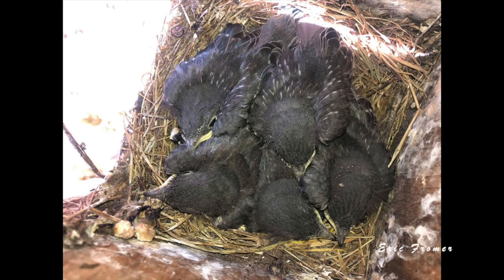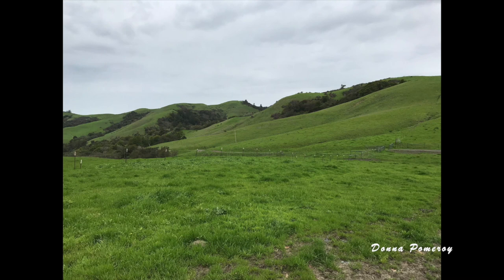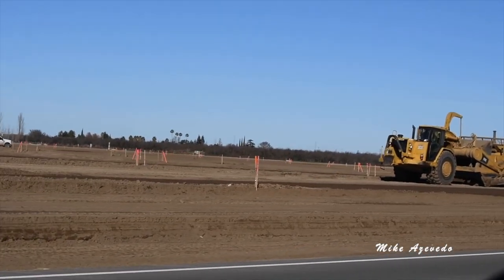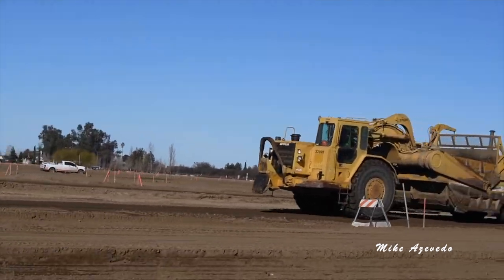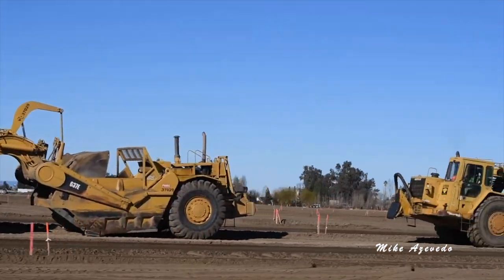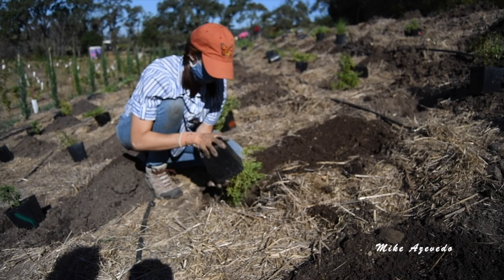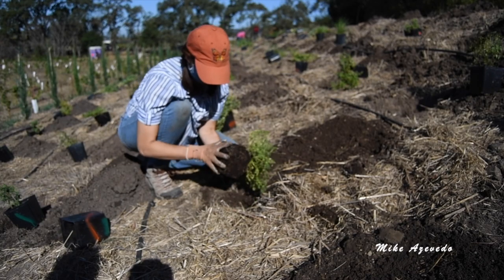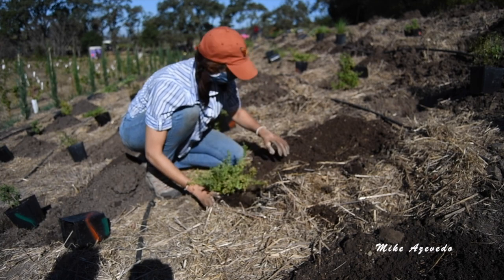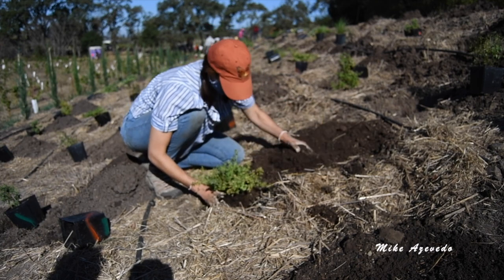Habitat is important to any animal and bluebirds are no different. But humans are destroying habitat at an alarming rate. Be a champion of local wildlife habitat. Speak up when you see habitat being destroyed. And when possible, restore natural habitat in your yard, or go to a nearby park and ask if you can plant a native plant island or put up nest boxes.